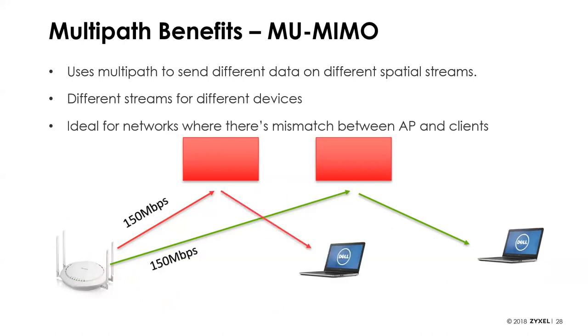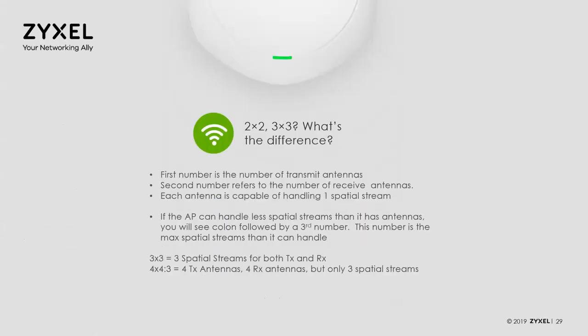With 11ac Wave 2, we added MU-MIMO — multi-user MIMO. It's the same idea: different data on different streams, but now instead of combining them for one client device, you can split those streams and intend them for different client devices — a 150 Mbps stream going to one device and a different 150 Mbps stream going to a second device simultaneously. With 11ac, MU-MIMO only works from the access point to clients; when clients respond back to the access point, they still have to take turns. When looking at data sheets for business-class products, you'll often see how many spatial streams are supported.